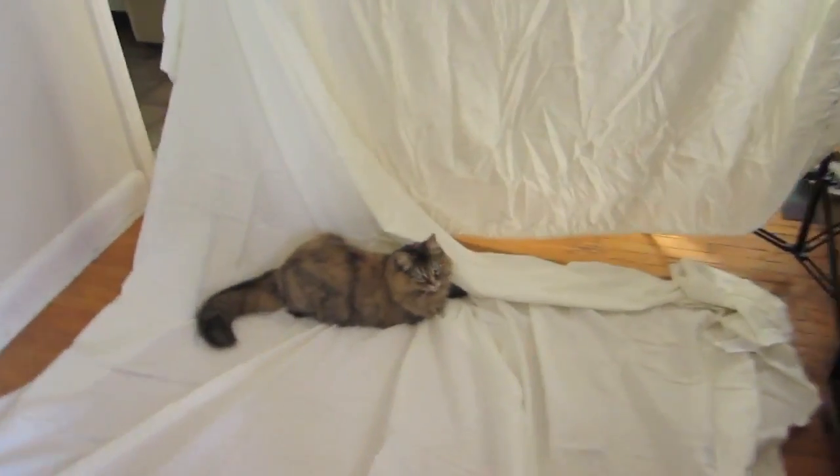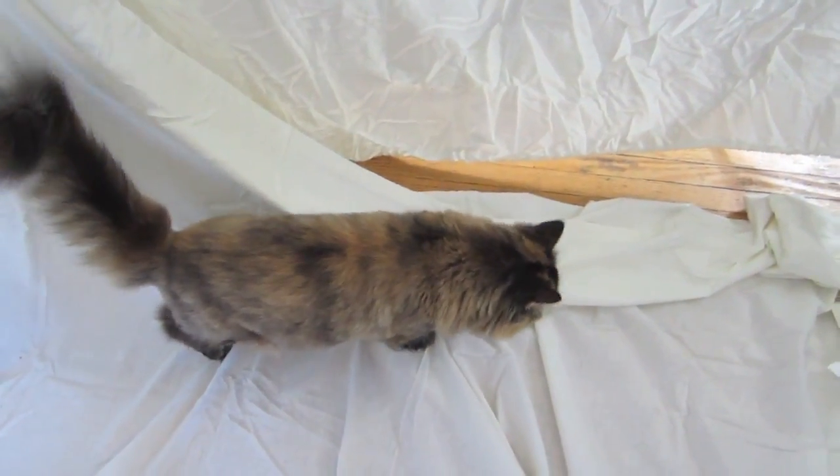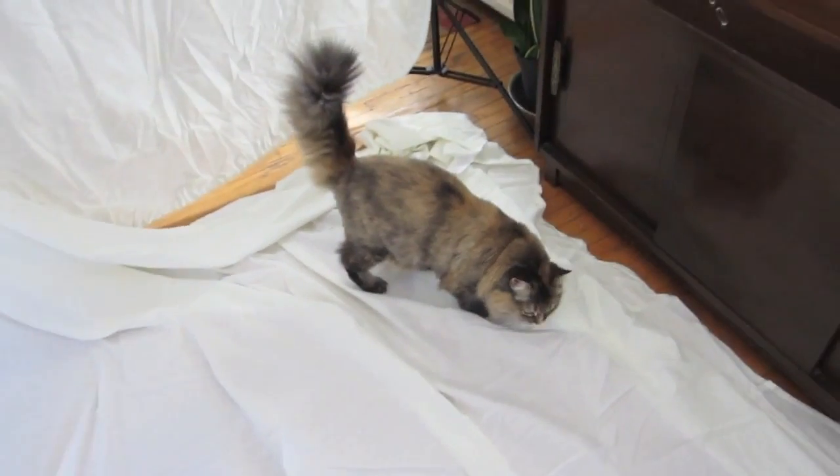Hey Sushi, are you making things easier for me? You are? It seems that way. Stepping on it while I'm trying to put it together really helps.